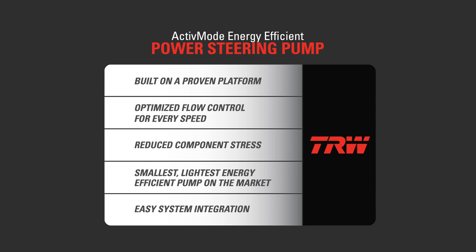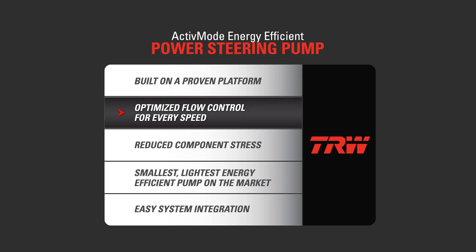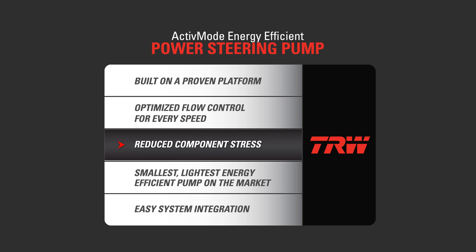Based on a proven platform, the active-mode, energy-efficient power steering pump delivers increased fuel economy through intelligent dual displacement to optimize flow control at every speed. This groundbreaking pump design lowers steering system temperatures, reducing component stress and extending system life.